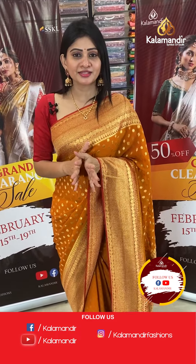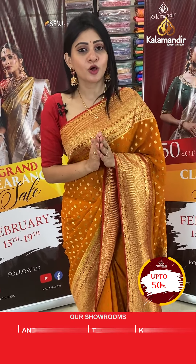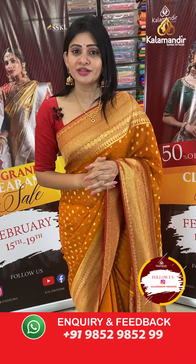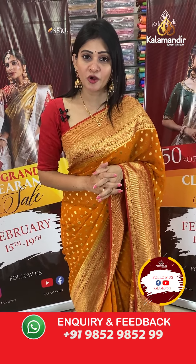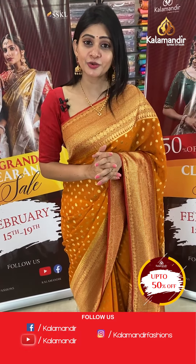This beautiful all mixed fancy saree collection is at flat 50% off. For purchase, take a screenshot of your favourite saree and share it on our WhatsApp number 9852-9852-NNN. All over India free shipping is available, cash on delivery option and video calling facility are also available. If you have any queries, just leave a message on our WhatsApp number and our team will assist you.